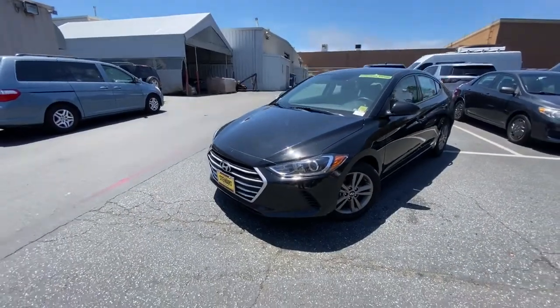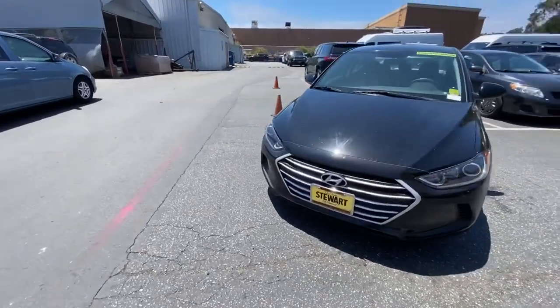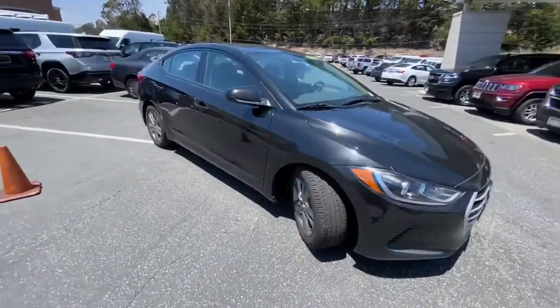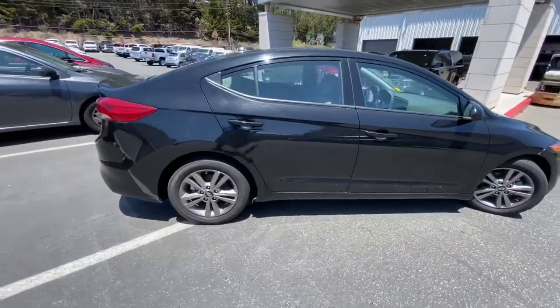Hey Aaliyah, this is the 2018 Hyundai Elantra in black. It is equipped with the two-liter four-cylinder engine, great fuel economy. Take a quick walk around — compact, great for the city.